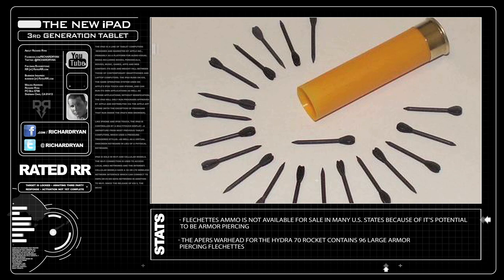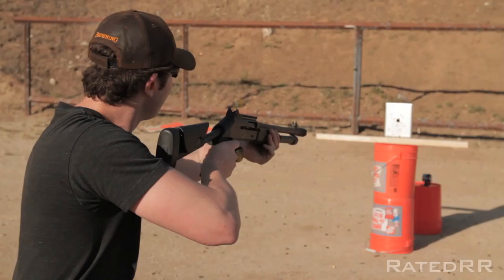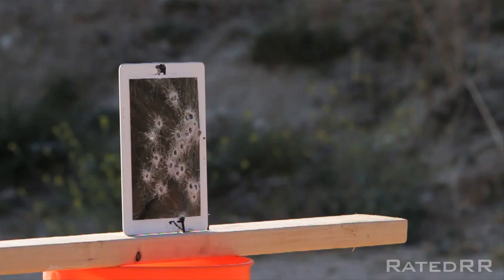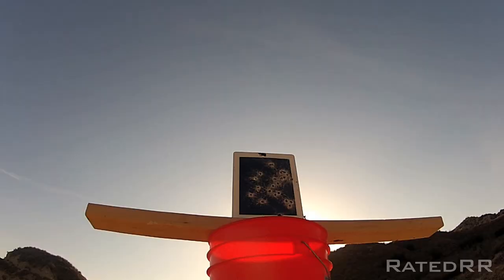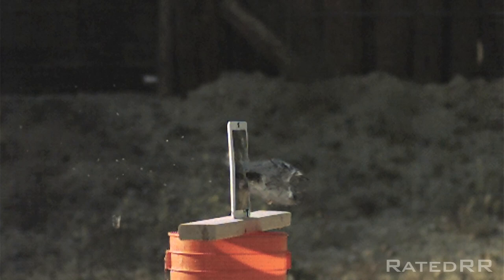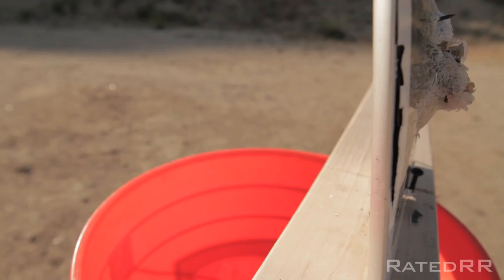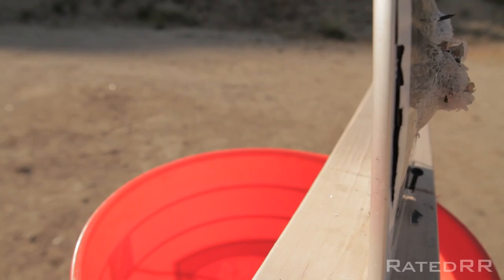Last but not least, bolo ammo consists of two slugs connected by steel wire. Alright, let's go!